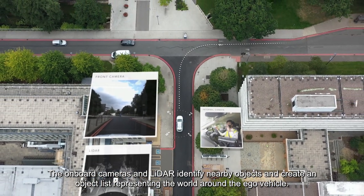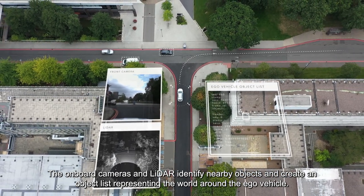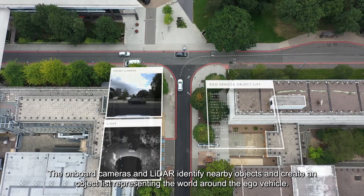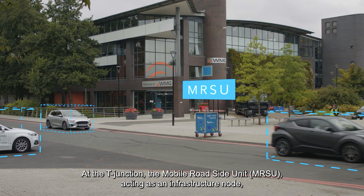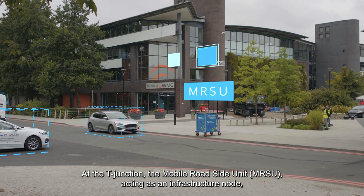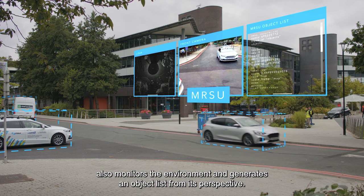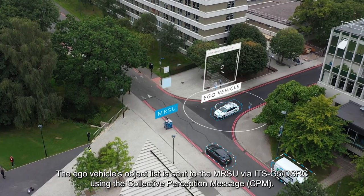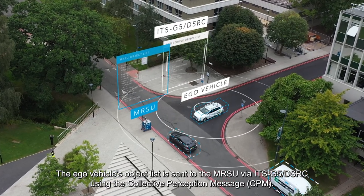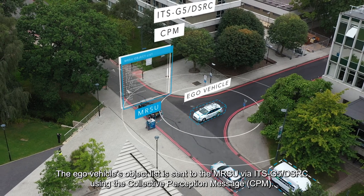The onboard cameras and LiDAR identify nearby objects and create an object list representing the world around the EGO vehicle. At the T-junction, the Mobile Roadside Unit acting as an infrastructure node also monitors the environment and generates an object list from its perspective. The EGO vehicle's object list is sent to the MRSU via ITS-G5 using the Collective Perception Message, CPM.